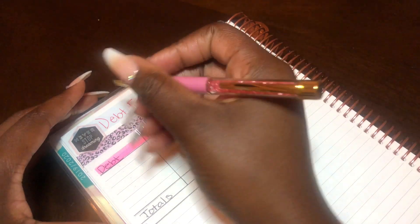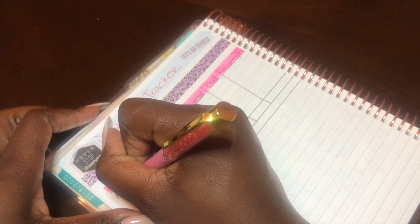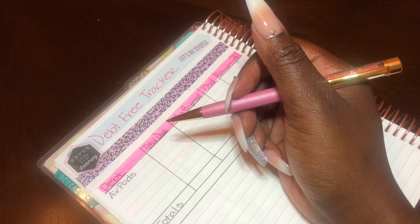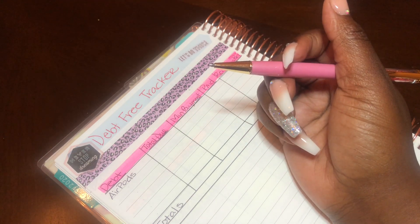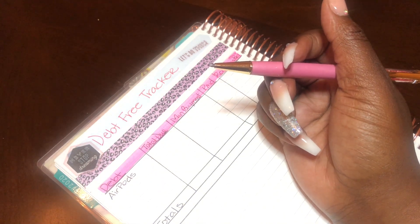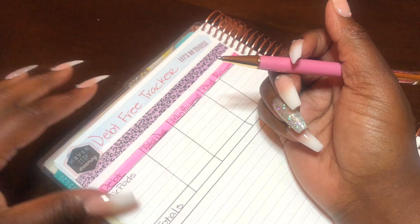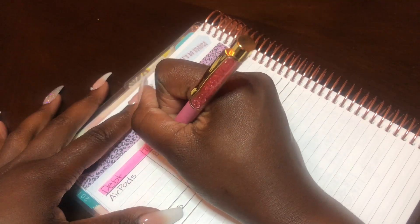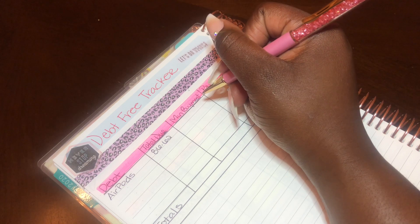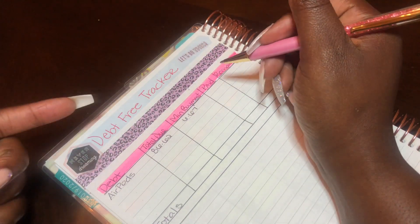The very first debt I have is my AirPods. Some people ask, 'that's a debt?' — yes. I added my AirPods to my T-Mobile bill, so I see it as debt. It's not paid off; I'm still paying for it every month. I'm paying for the actual device, which does have a payoff date. My total due is $86.62, and the minimum payment is $6.67 per month, attached to my T-Mobile bill.